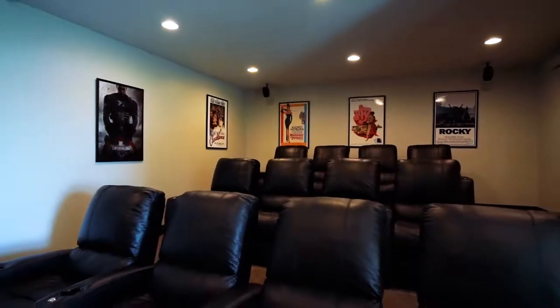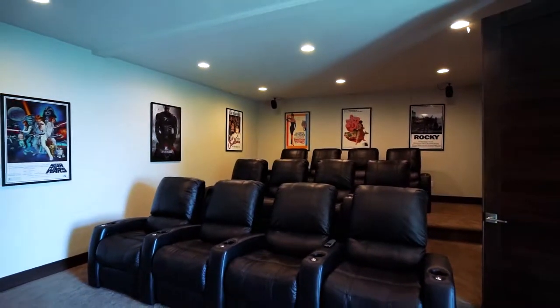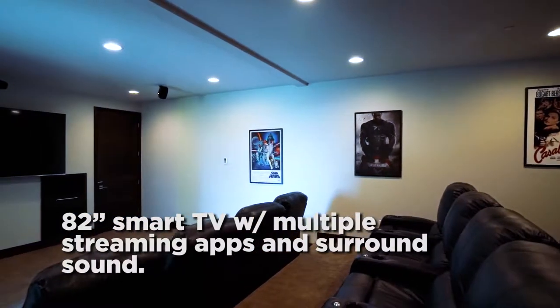For those evenings where you want to stay in, enjoy our stadium seating theater room with 12 leather reclining chairs, an 82-inch big screen TV, surround sound system, and a collection of Blu-ray movies.